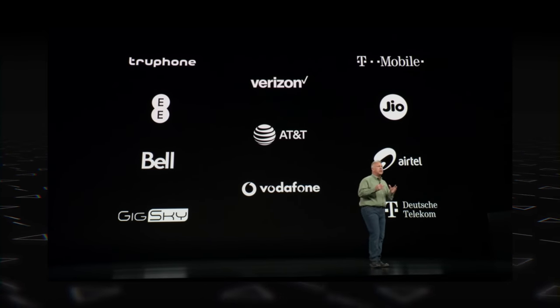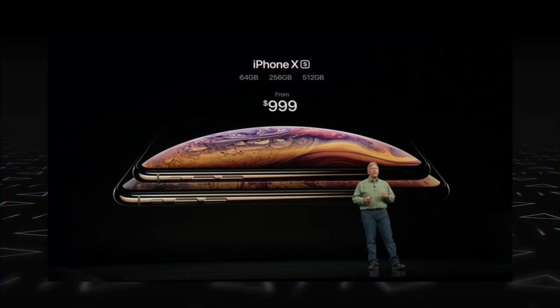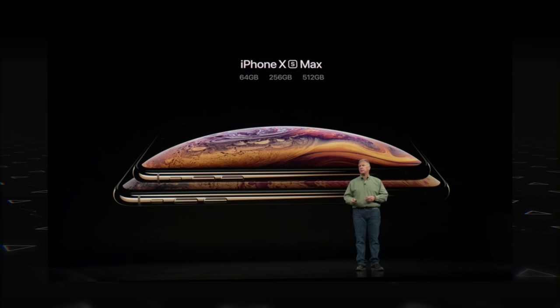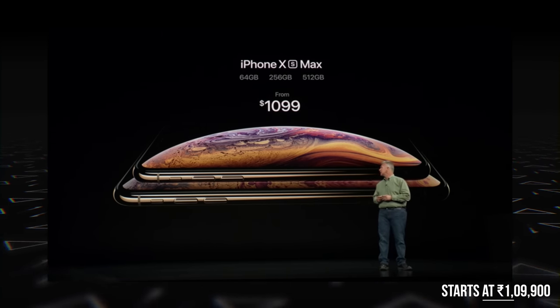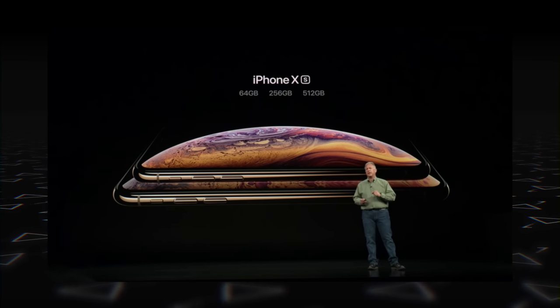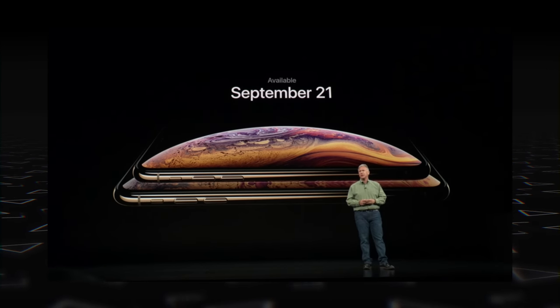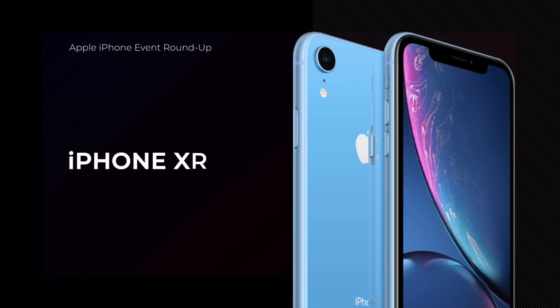The iPhone XS price starts at $999 and is priced at around 1 lakh rupees in India. The iPhone XS Max starts at $1,099 and will cost around 1 lakh 10,000 rupees in India. Both phones are available in 64 GB, 256 GB, and 512 GB variants. Orders go live on September 14th, with the phones going on sale September 21st.